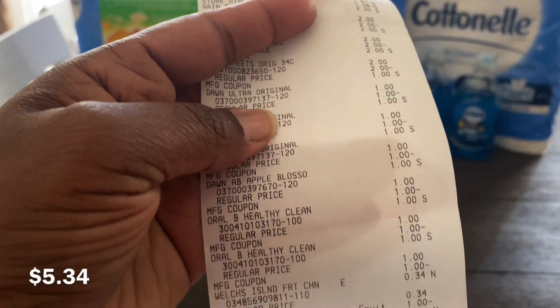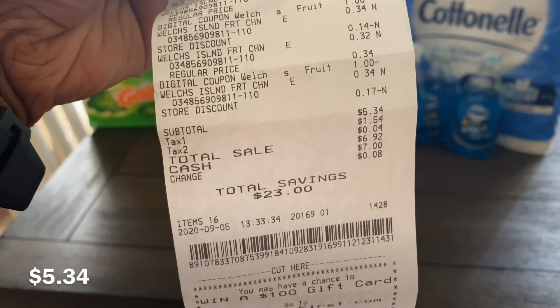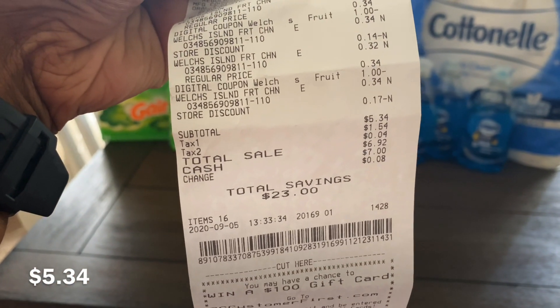My total was $5.34 with a savings of $23.